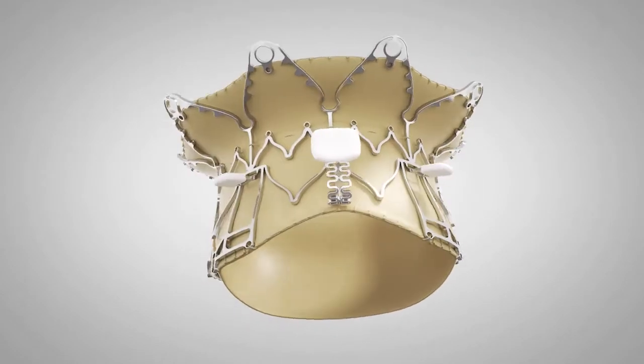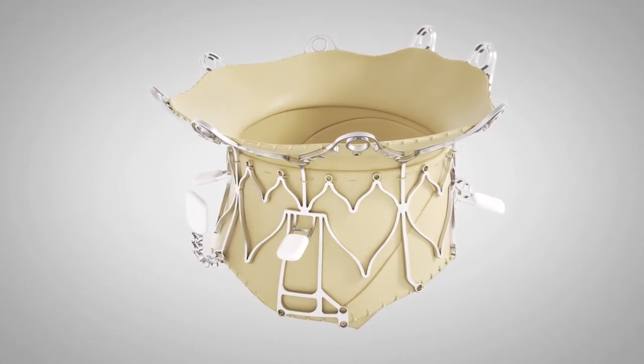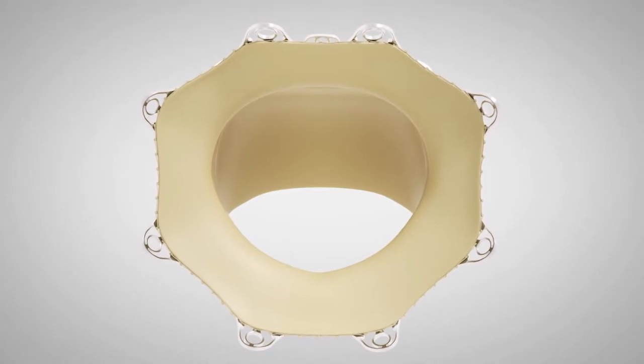The asymmetric nitinol frame, with its anatomic anchoring systems, ensures a stable coupling below the mitral annulus, captures the native leaflets, and achieves optimal fitting and a low-risk LVOT obstruction.